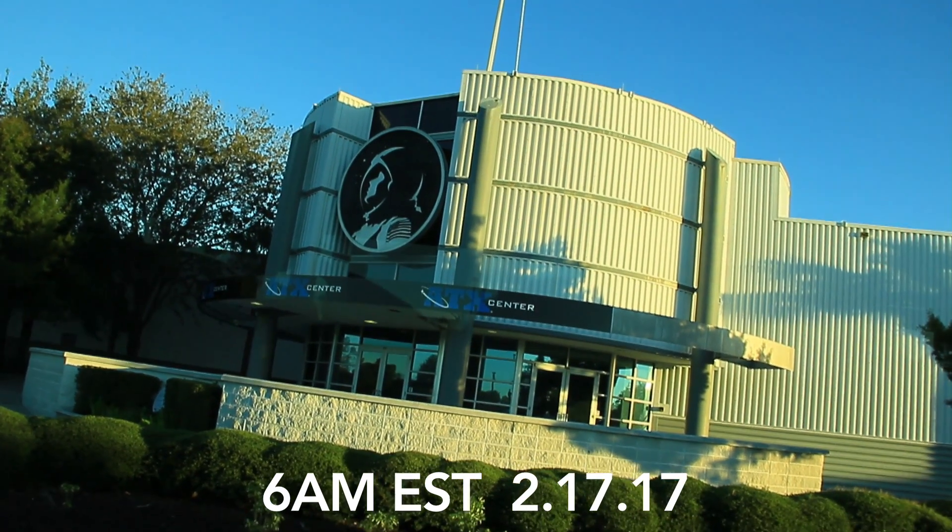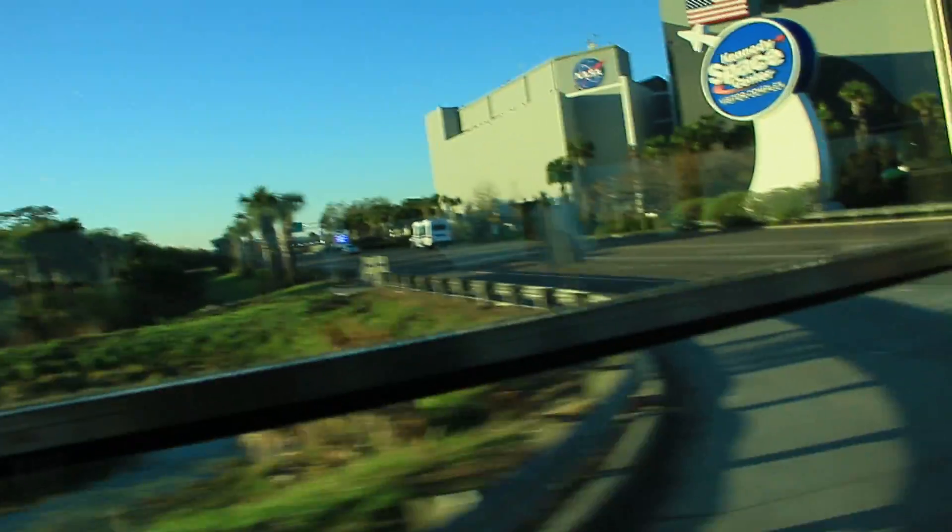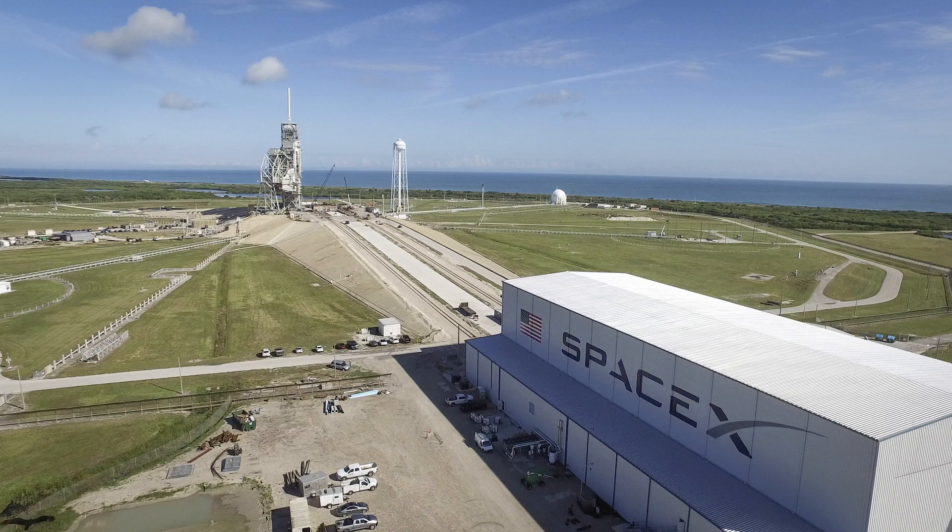At 6 a.m. on the day before launch, I went to the Astronaut Training Center, got my credential, and began a marathon day of tours around the 200-square-mile Space Center, ending up at Launch Complex 39A, which is leased by Elon Musk's SpaceX.